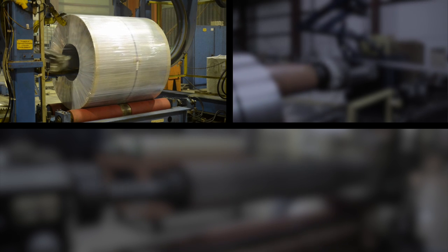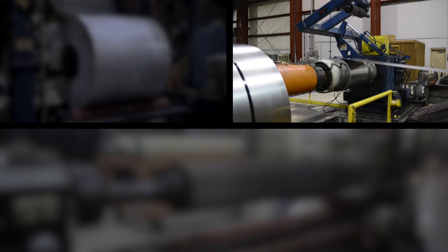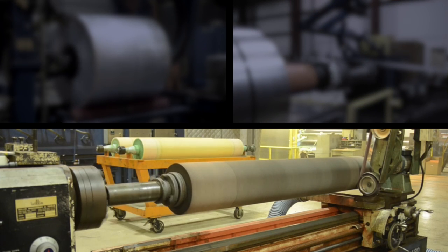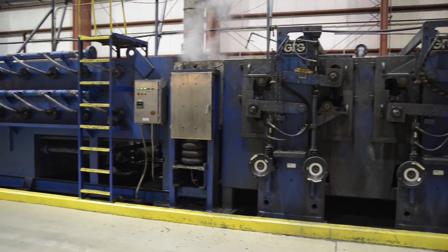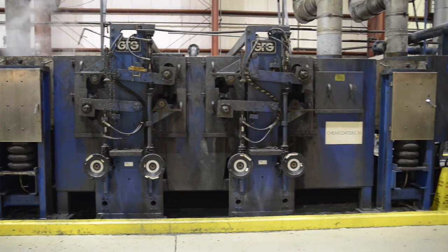ChemCoders opened for business back in April of 2001, and our line design was a paradigm shift within the coil coating industry. While the traditional coil coating line has approximately 1,500 to 3,500 feet net, our line has less than 700 feet net. This compact, state-of-the-art, stop-start design allows us to be the most cost-effective and efficient coating line in the industry.